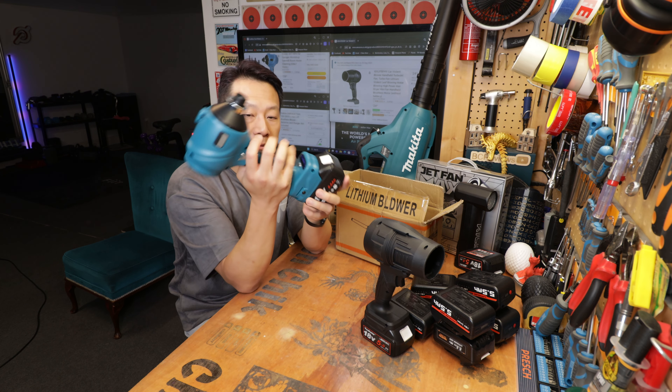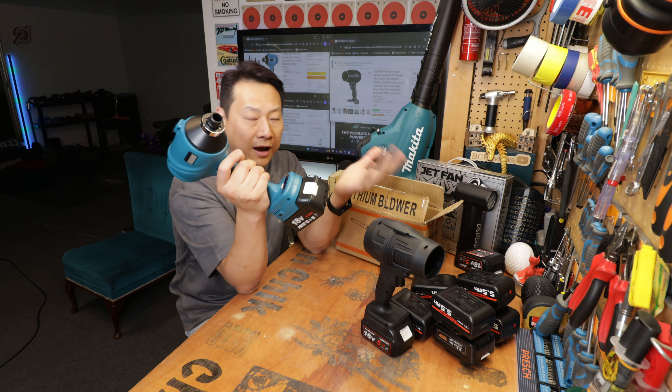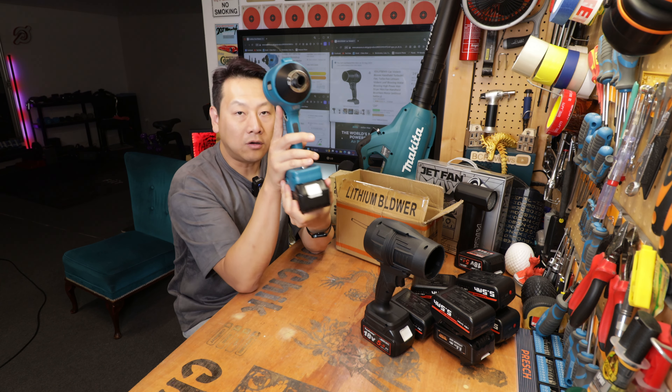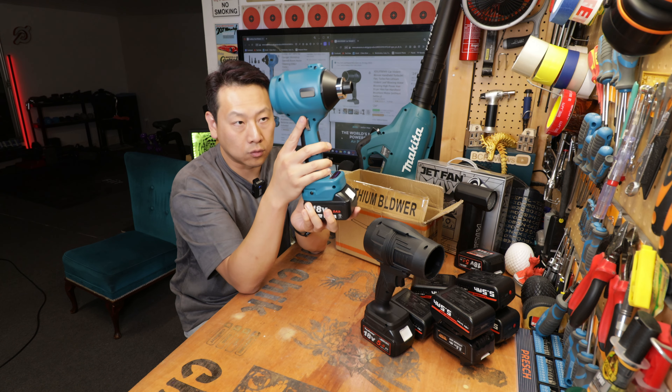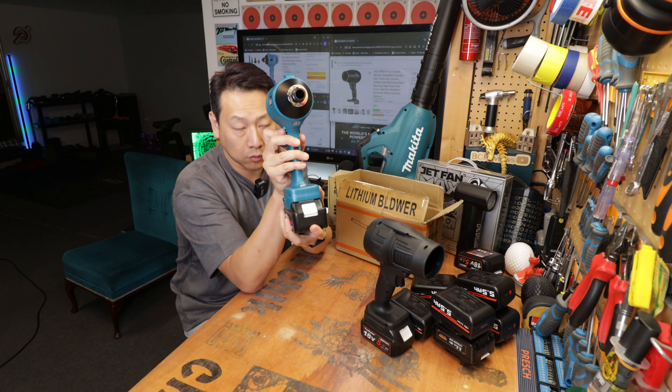Every time you press the button I think it cycles through something like 25, 50, 75, and 100 percent. It also has a dial on the side that you can use for a slower, more gradual increment.